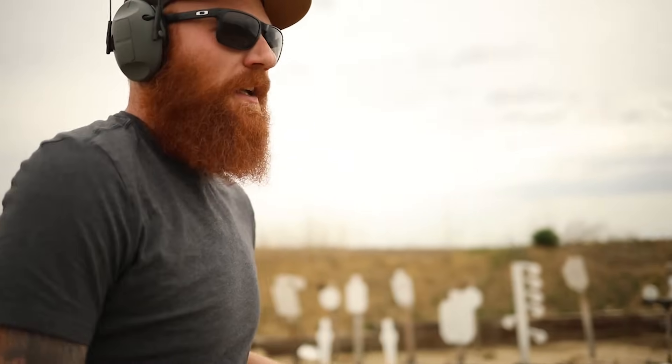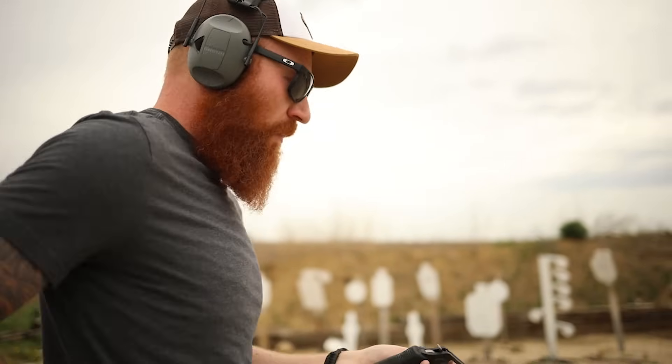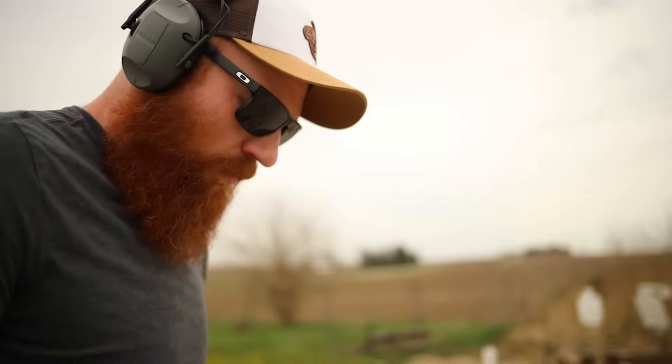The cases are getting stuck like crazy in this thing. My favorite thing about revolvers is that I don't have to load any magazines.